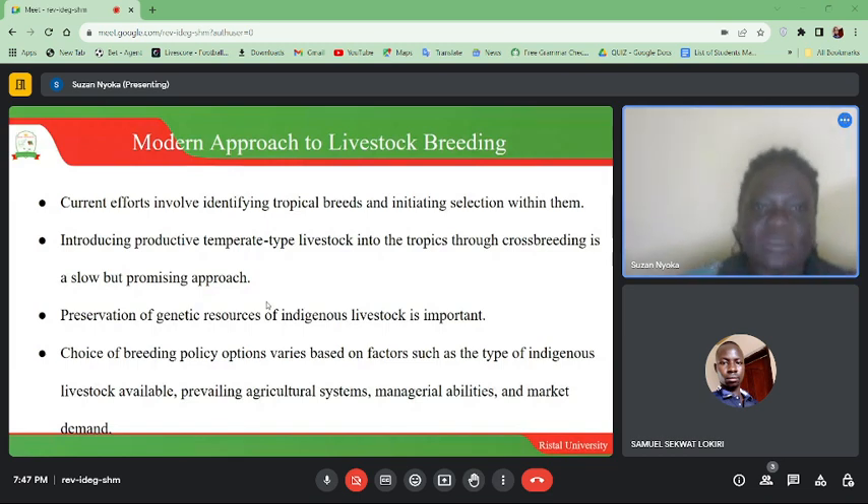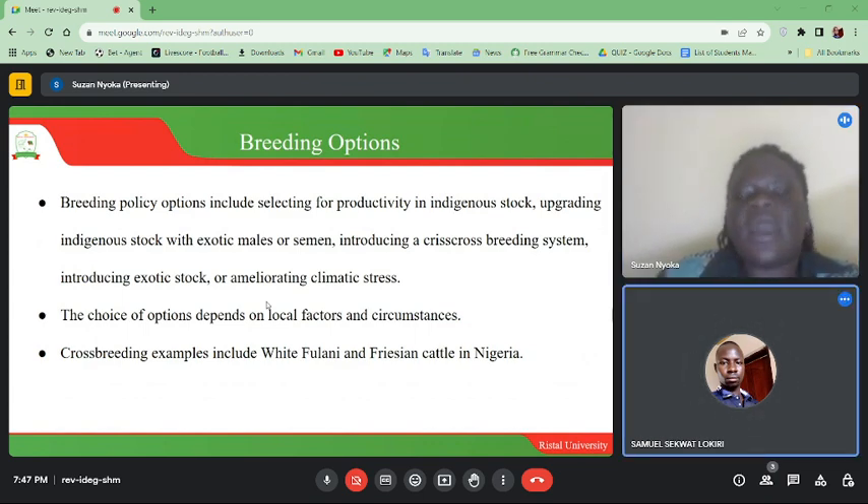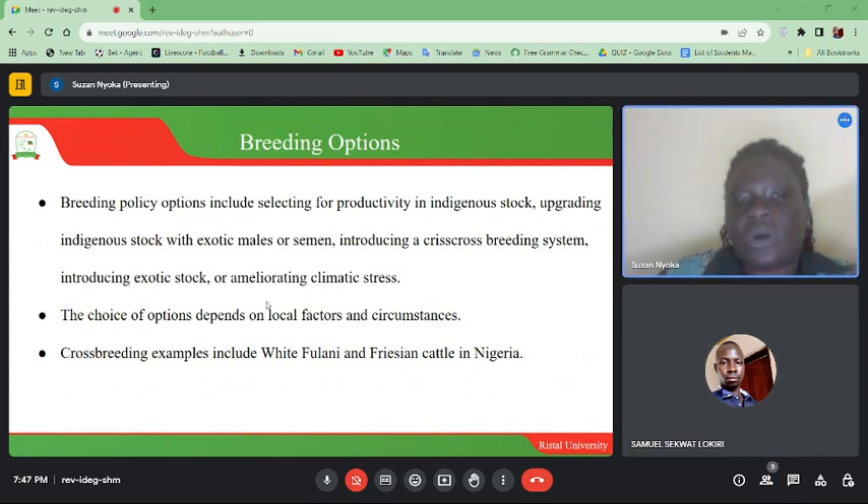Breeding policy options include: selecting for productivity in indigenous stocks, upgrading indigenous stocks with exotic males or semen, introducing crossbred breeding systems, introducing exotic stocks, or improving climatic stress tolerance. The choice of options depends on local factors and circumstances.